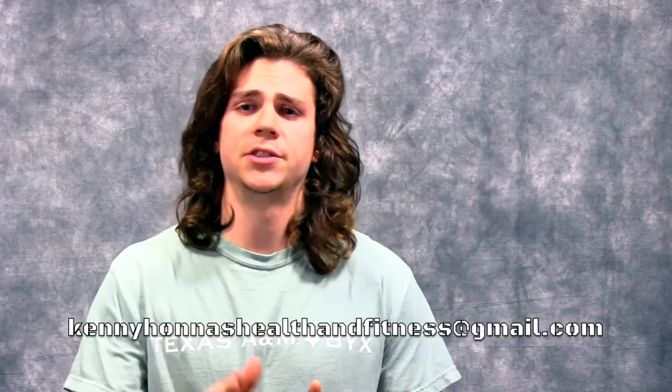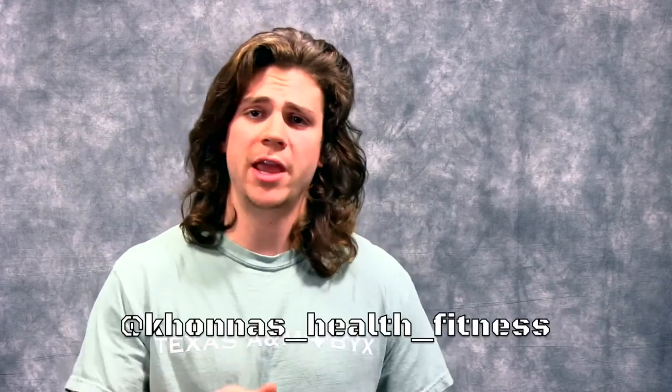That's it for episode five. Feel free to shoot me an email at kennyhanneshealthandfitness@gmail.com, or follow me on Instagram at khanneshealthfitness. I will try to respond to you in a reasonable amount of time. Until then, stay tuned for episode six.